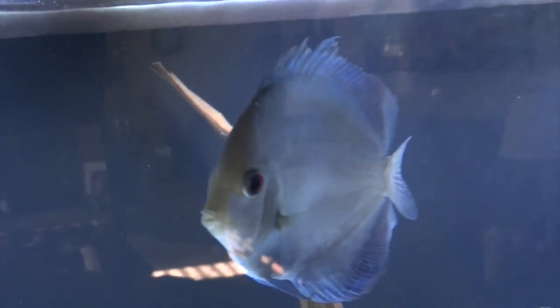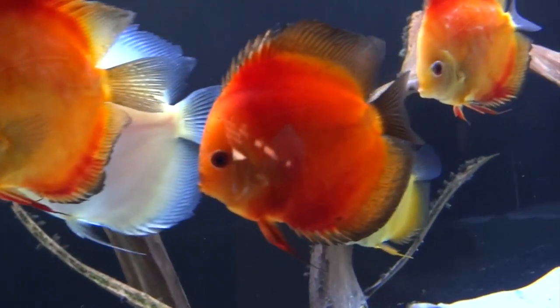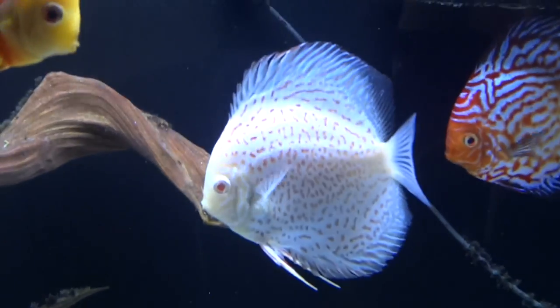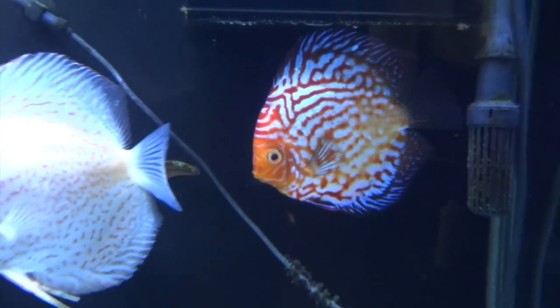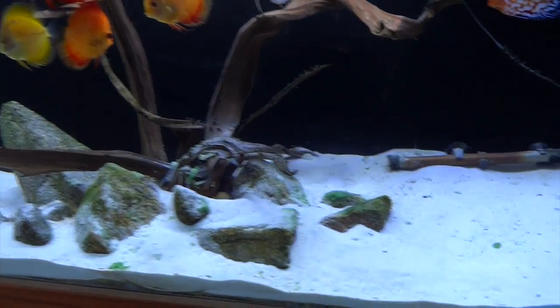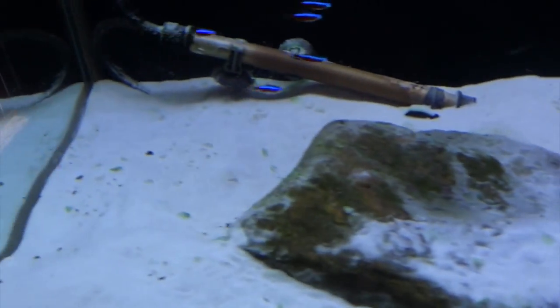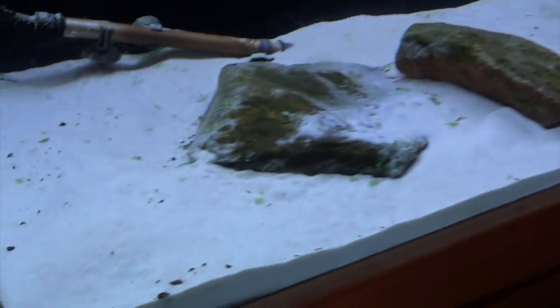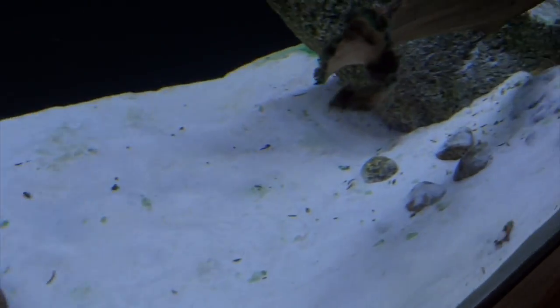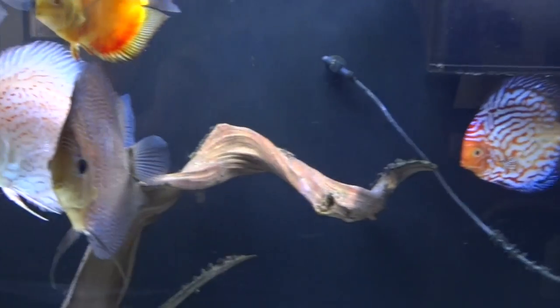This guy here has been getting beat up pretty good, and so is this orange one. Overall things are doing pretty decent. Since my last update I did get some white sand which I really like. The only problem is it shows waste quite a bit more, so you've got to keep on top of that. I did a water change last night and that's how much waste has already accumulated. Not much more to say about the discus at this point.